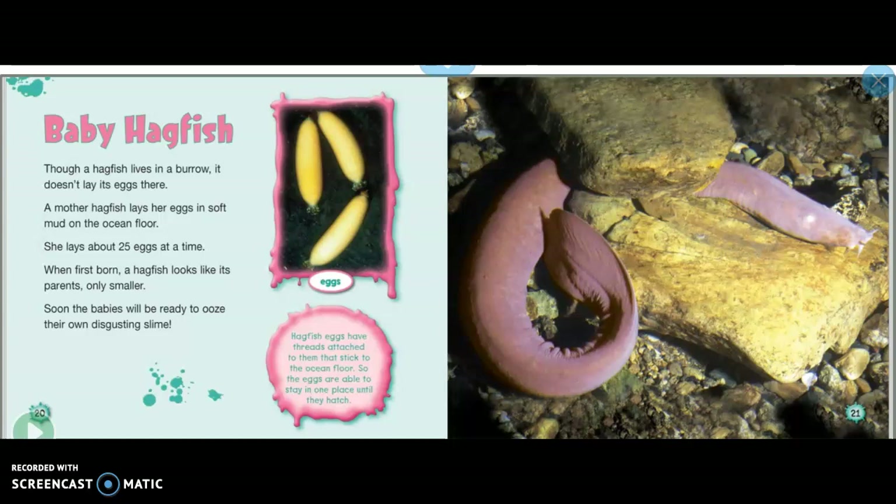Hagfish eggs have threads attached to them that stick to the ocean floor, so the eggs are able to stay in one place until they hatch.